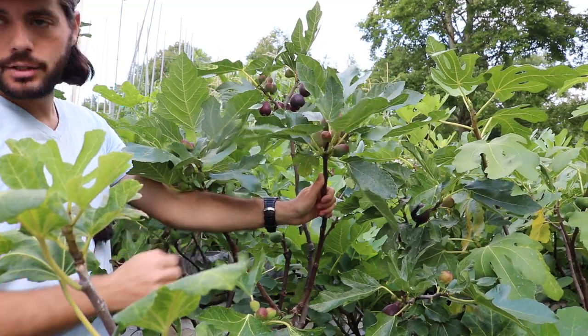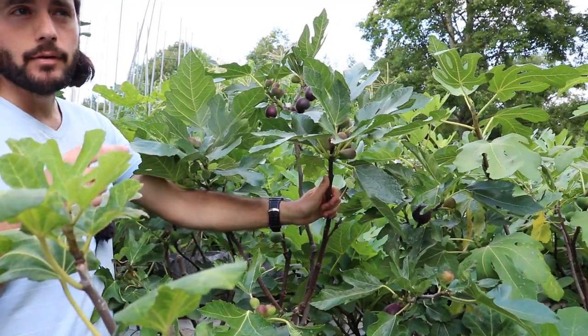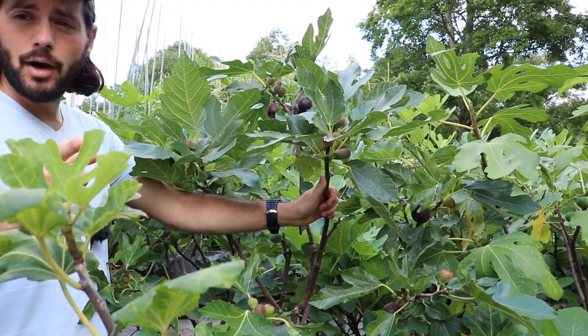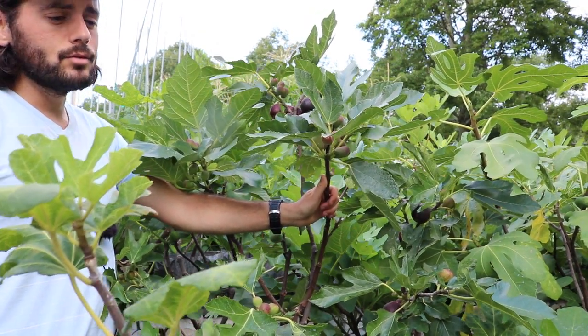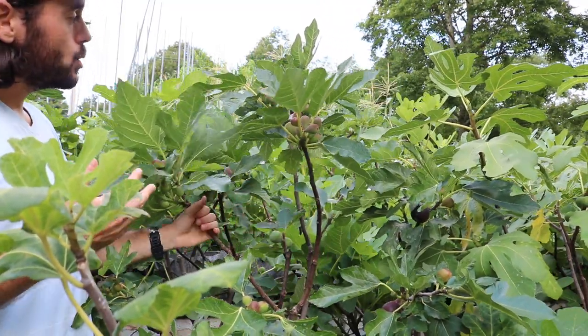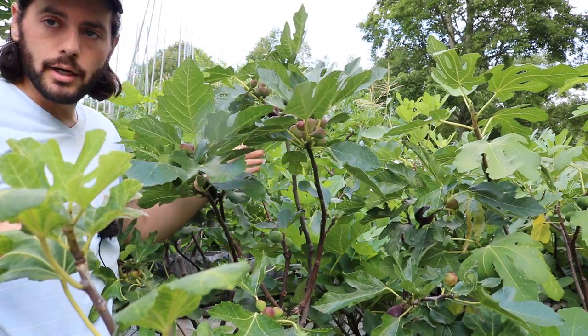I have many copies around the yard — a number of them in pots, maybe two or three in pots, and about three of them in the ground. Really for that reason, it's so productive. It is quite rain resistant; it has been raining here a lot and they're mostly unaffected.